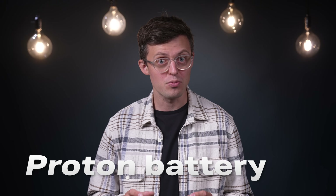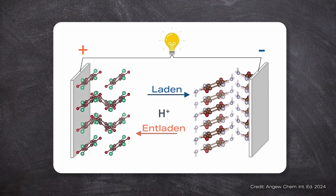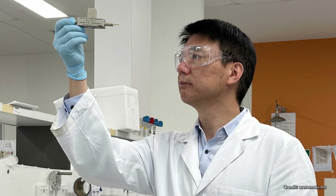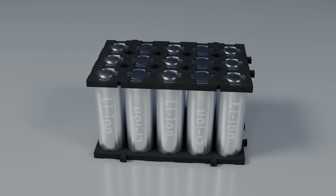However, one alternative has now attracted particular interest: the proton battery. It could overcome many of the challenges associated with lithium batteries. Although it's still in its infancy, it promises to be even better than the familiar lithium batteries in some respects. We will talk about how this is possible in a moment, but first let's take a closer look at a proton battery.